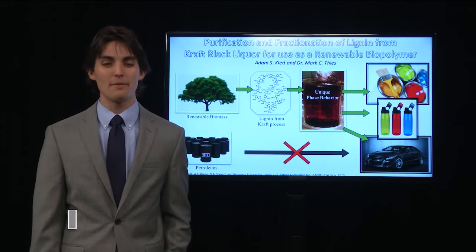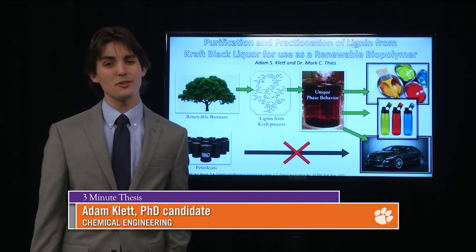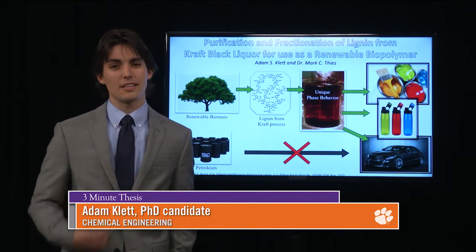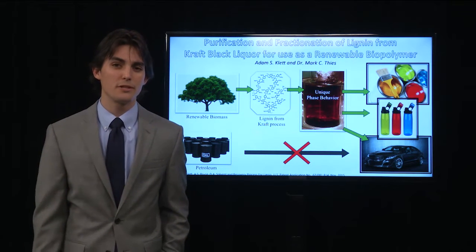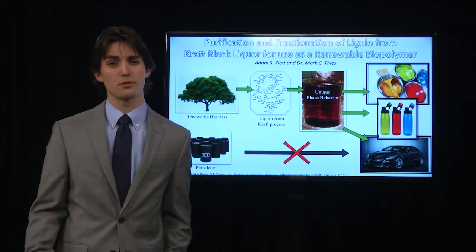Let me start by asking a question. How many of you today have used a product that was derived from petroleum? I bet you can guess the easy things, like the gas or the oil in your car, but what about things like your clothes, or your cell phone case, or your plastic water bottle? Plastics, or polymers, are all around us, and a lot of people don't realize that they're derived from petroleum.